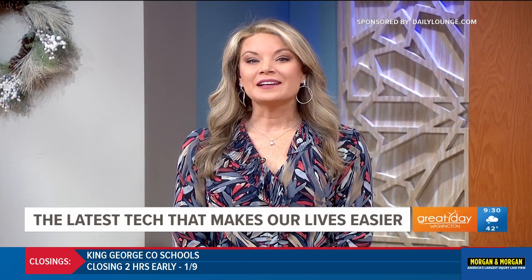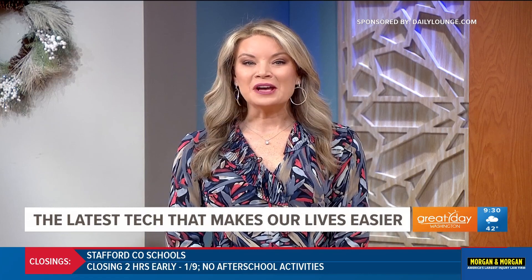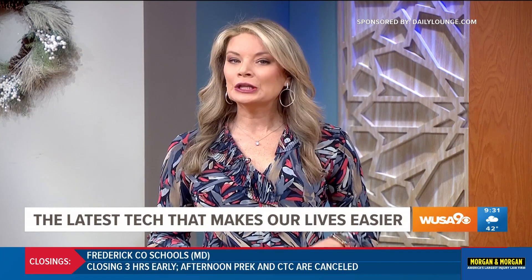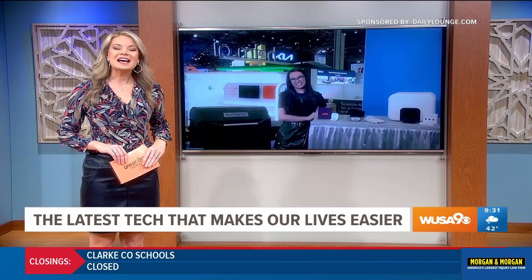This segment is sponsored by dailylounge.com and the products you'll see. The Consumer Electronics Show is off to a start in Las Vegas, and this year's theme is simplicity, because we all know tech can get a little confusing. Here to break it all down for us is Trisha Hershberger, live from CES.